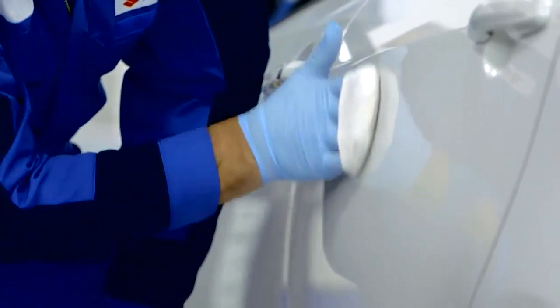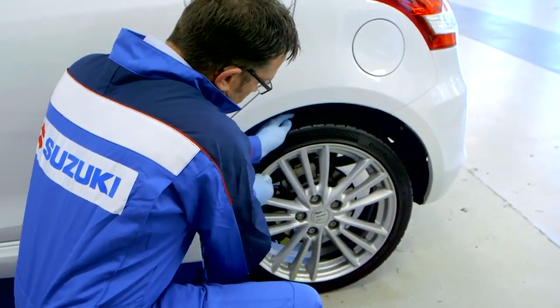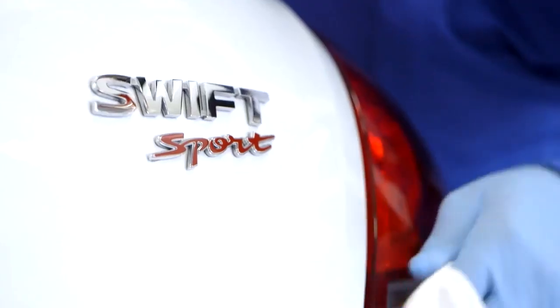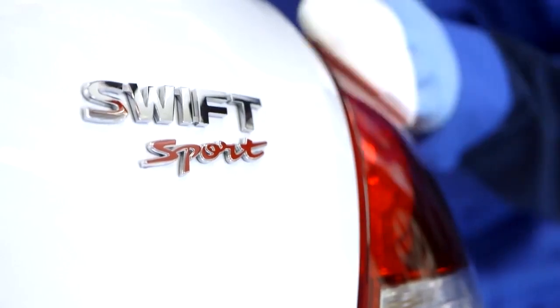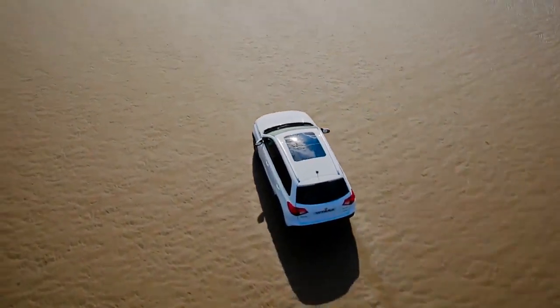Given the superior qualities of Suzuki Gen 3 Glass Coat, it makes sense that the application of this unique product to your car's paintwork, alloy wheels, side glass and lights, is only entrusted to a trained technician within your authorized Suzuki dealer. You can then look forward to driving off in your new Suzuki with the peace of mind that it will still be looking great for years to come.